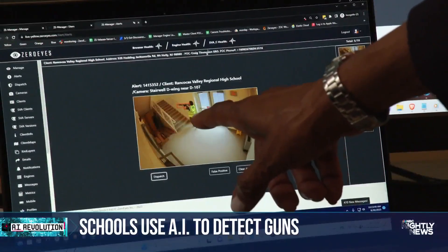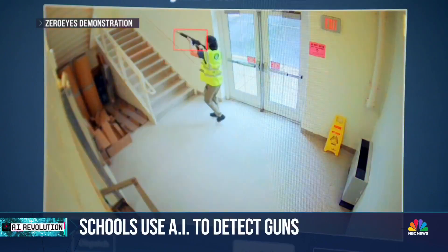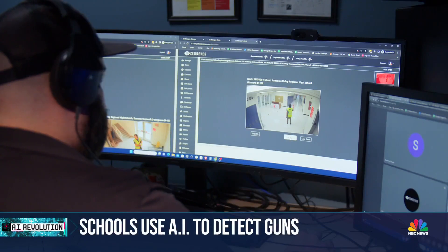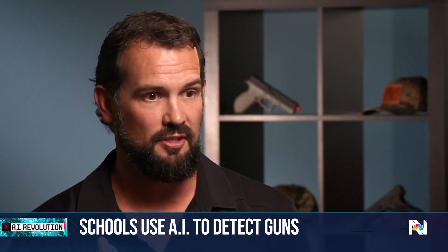You can follow this person with the gun throughout the school wherever there's a camera, as long as their gun is brandished. But it's not foolproof. The technology cannot detect guns that are hidden or anywhere without a camera. Good security comes in layers. Do I think we can really help in certain situations? Absolutely. But are we the end-all, be-all? No.